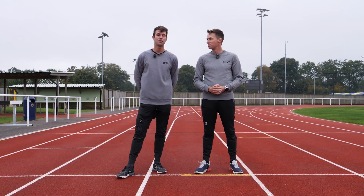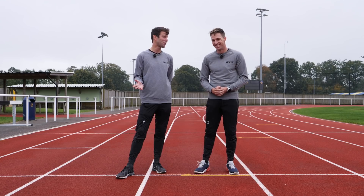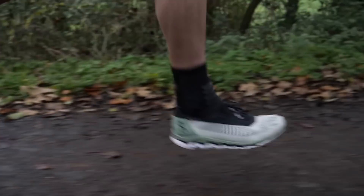Sam and I did a cheap shoe versus super shoe video at the end of last year. In all honesty, the conclusion and results weren't all that surprising. The super shoe was faster and admittedly, the testing that we did wasn't all that scientific.